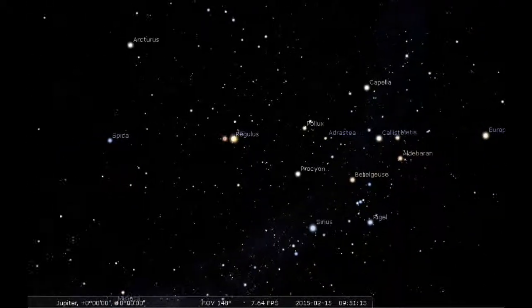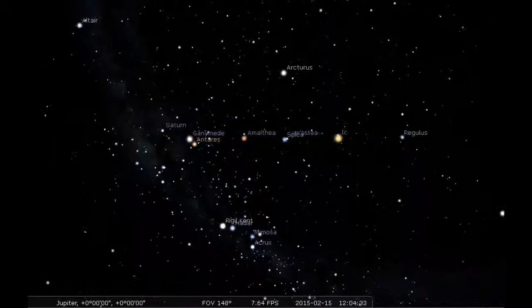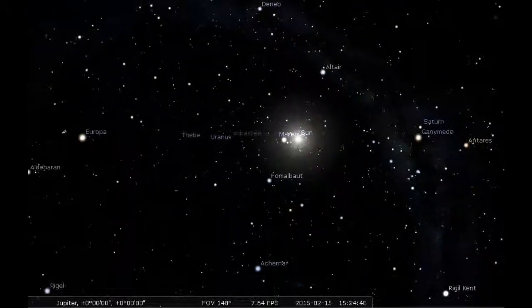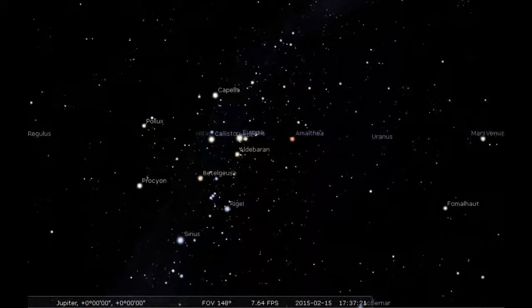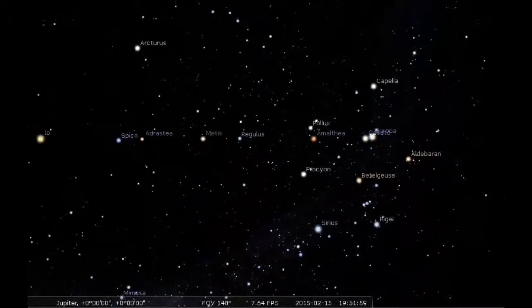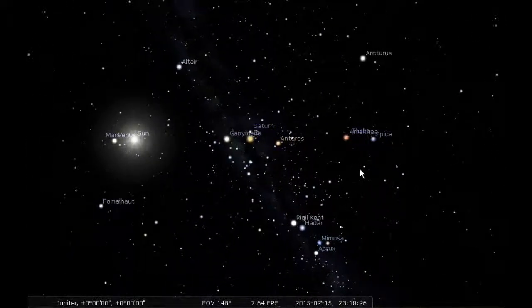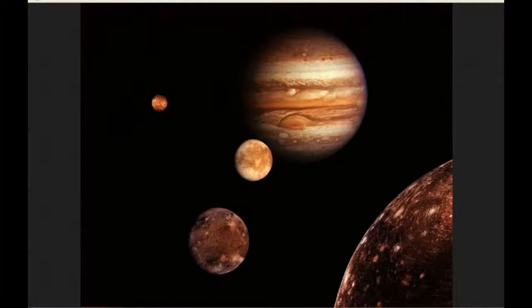There it is! Europa is going to pass in front of Callisto there — wish we were there to actually witness this, but we aren't. Maybe someday. There goes Io in front again.